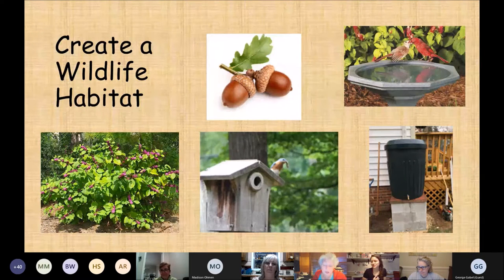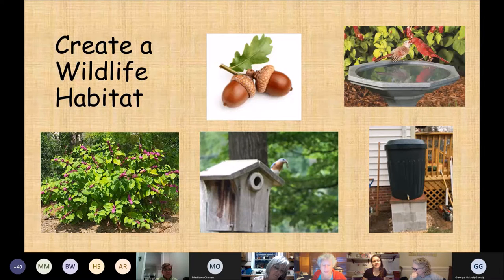Do you know that the city of Charlotte has 1,385 certified wildlife habitats and that 128 of them were added just last year? Did you know that you only need five items to certify your property as a habitat by the National Wildlife Federation?